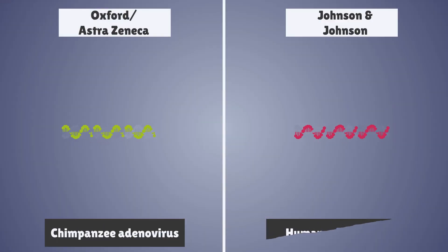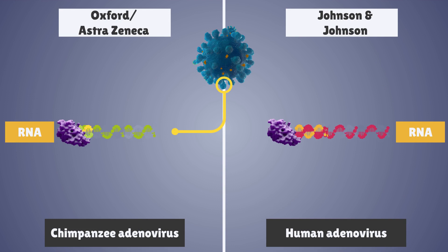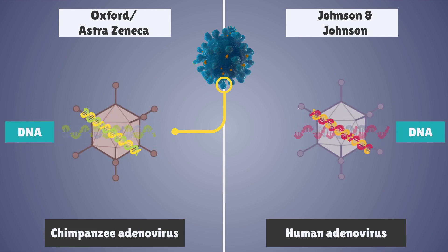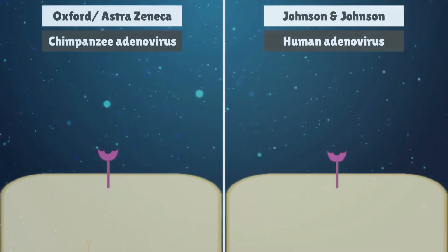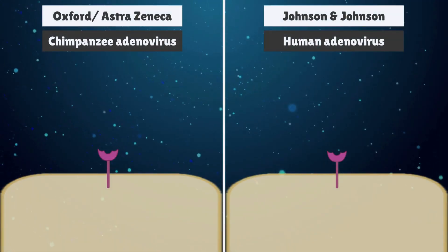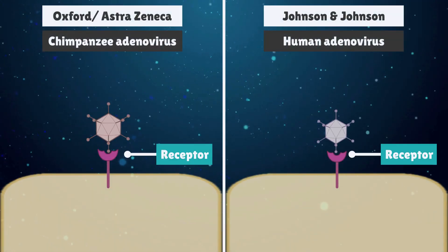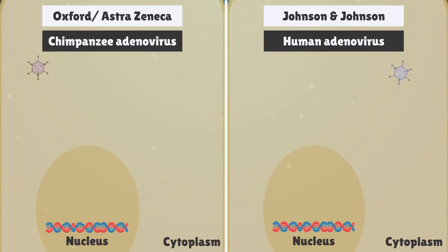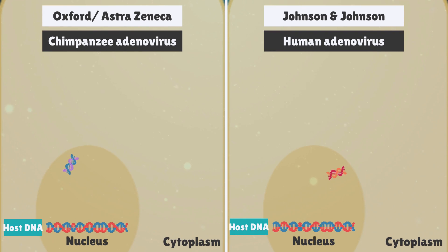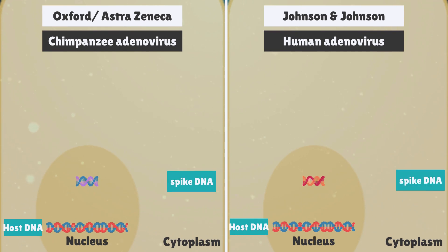The coronavirus spike protein RNA was converted to DNA and then added to the adenovirus DNA. After the vaccine is injected, the adenovirus latches onto receptors on the cell surface. The cell engulfs the virus and once inside, the adenovirus travels to the nucleus and pushes the DNA into the nucleus. This DNA is transcribed into mRNA, which leaves the nucleus and moves into the cytoplasm.